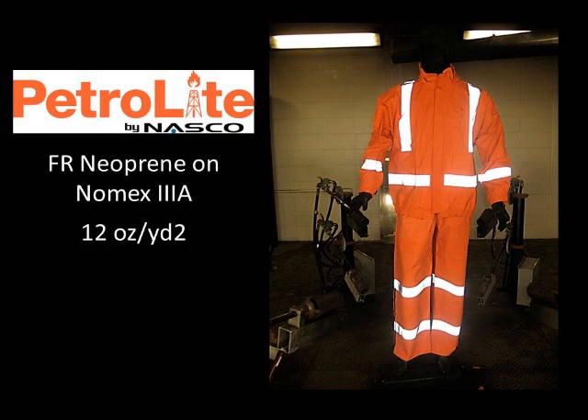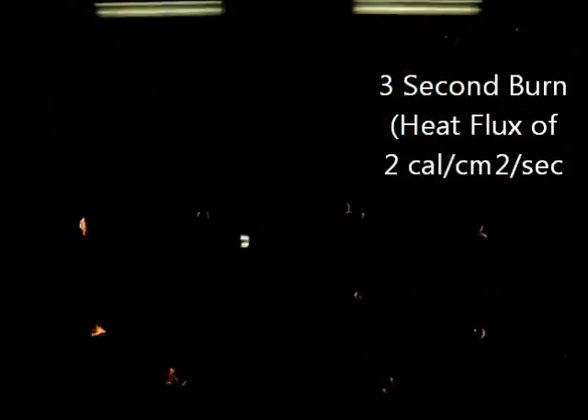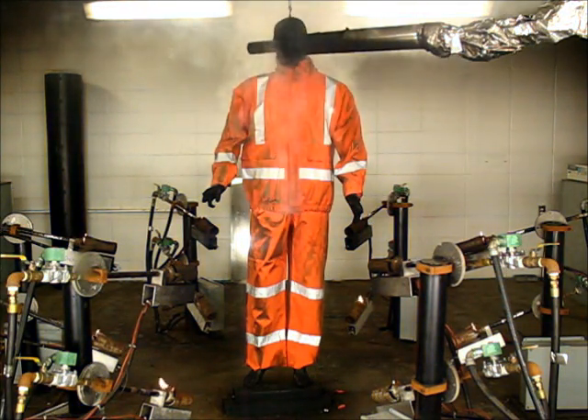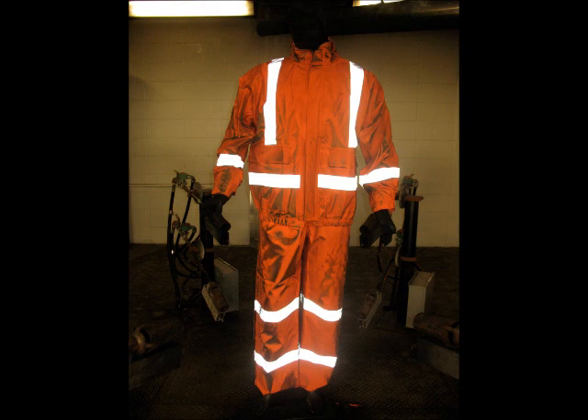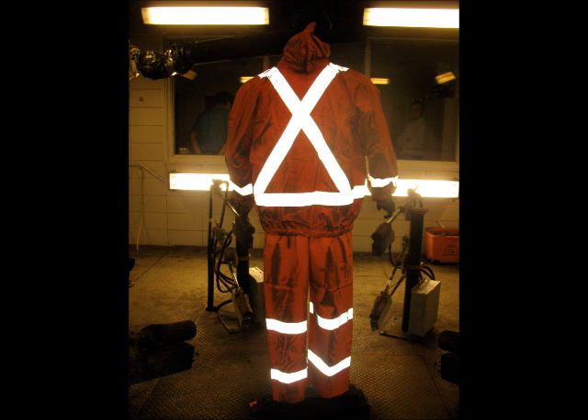This is the Petrolite 9000 series. The Petrolite is an FR neoprene coated Nomex material, labeled as ASTM F2733 compliant. With the same three-second burn demonstrated on the previous examples, observe the difference in the visual performance of the product. There is a far different outcome: with little to no after flame, no dripping or melting, and absolutely no break open of the material.